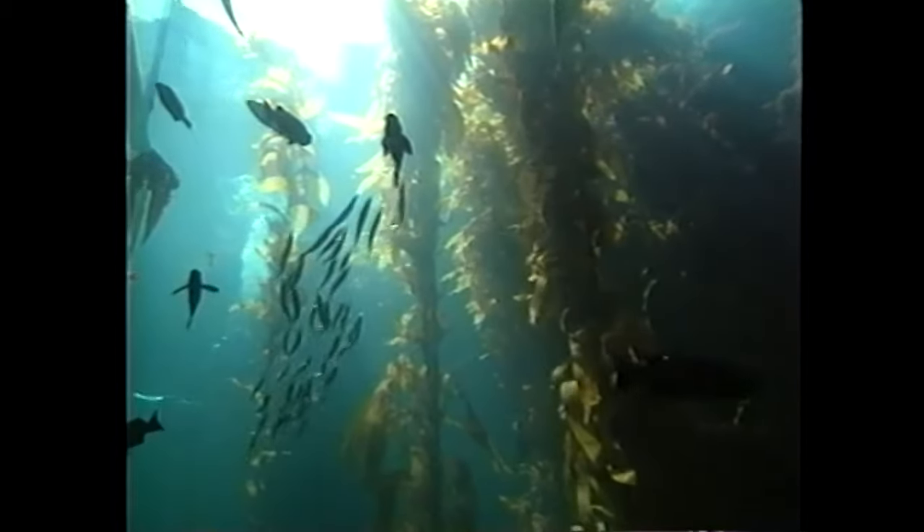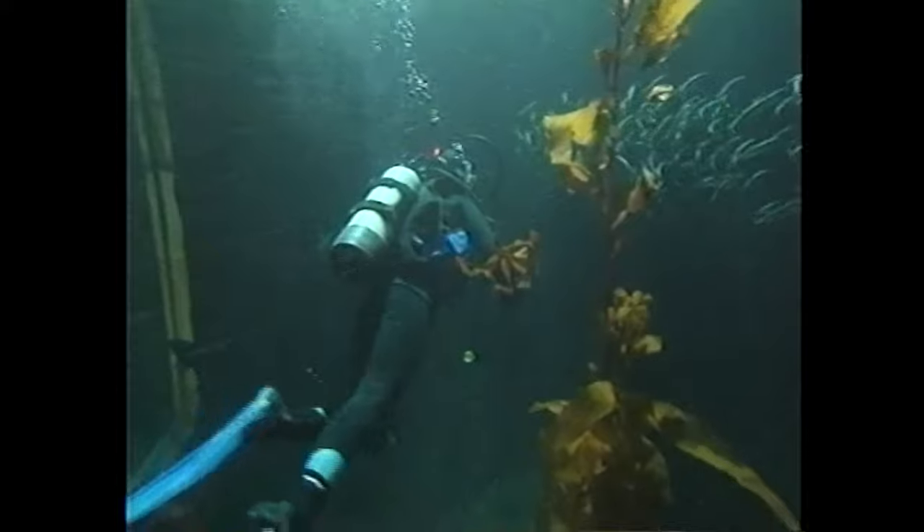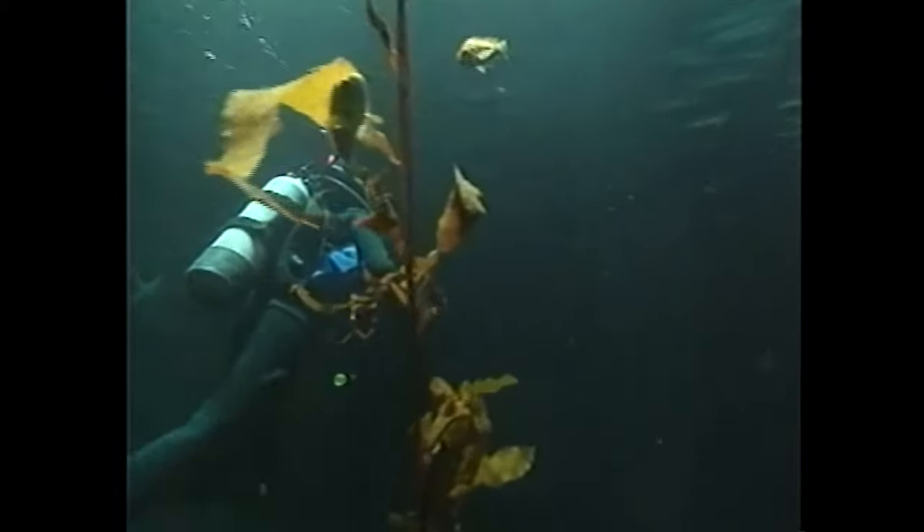Our trip begins with the lush kelp forests of Monterey Bay, where aquarist Barbara Utter tends to these giant seaweeds found in the aquarium's kelp forest exhibit.